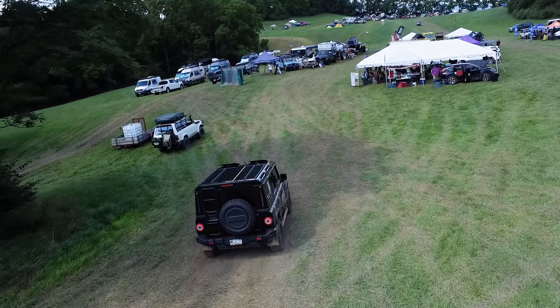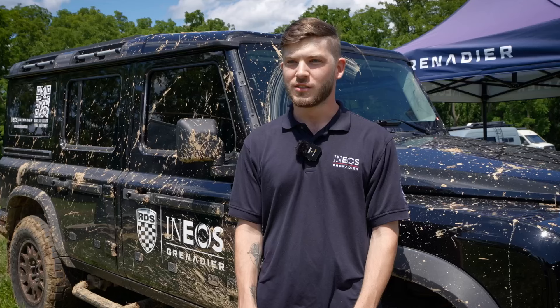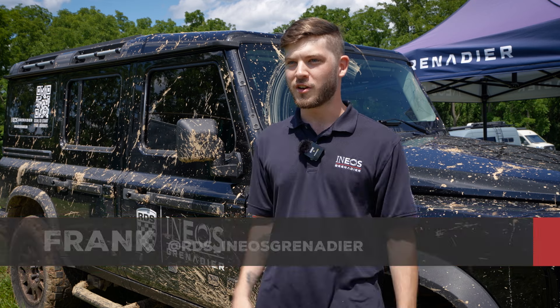My name is Frank. I'm with RDS INEOS Grenadier and we're here at the Mid-Atlantic Overland Festival to show off the INEOS and what it's capable of doing.